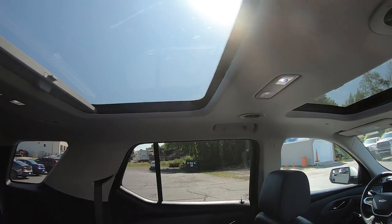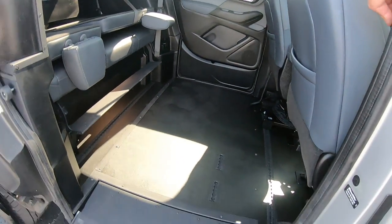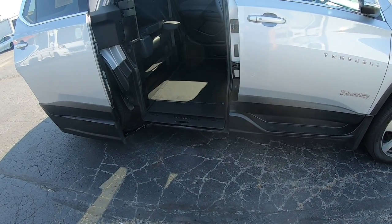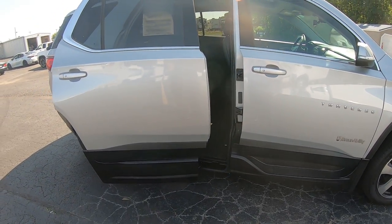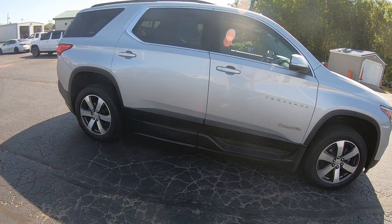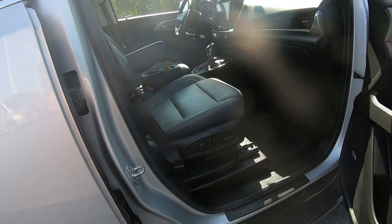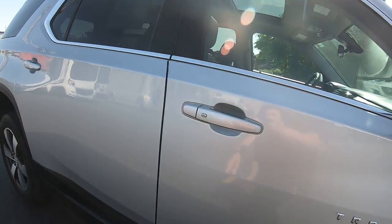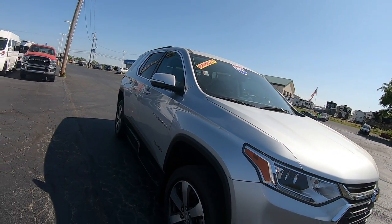And we've got some sunroofs in it here. There you have it — it's a touch of a button. Power passenger seat here. It's got 15,000 miles on it, it's a 2021 Chevy Traverse with BraunAbility transfer seat and side power ramp.